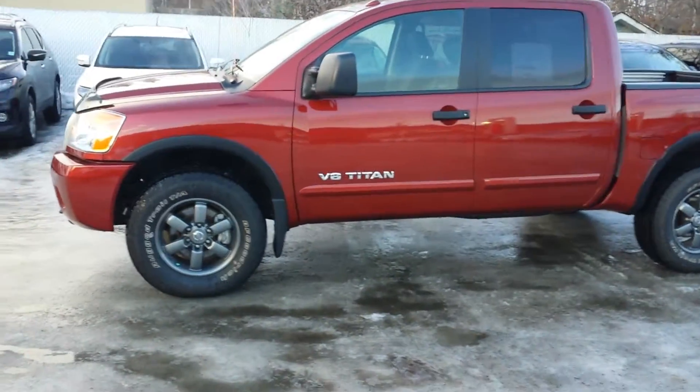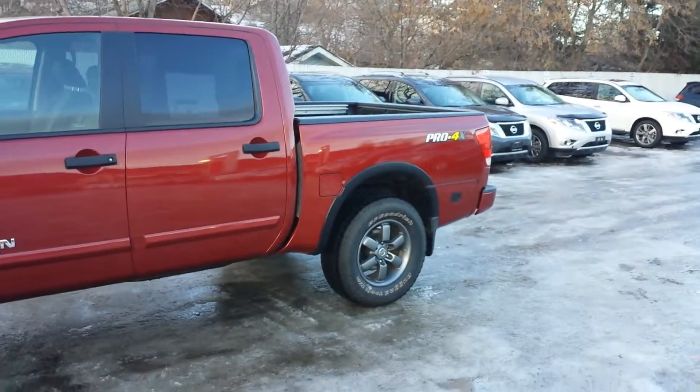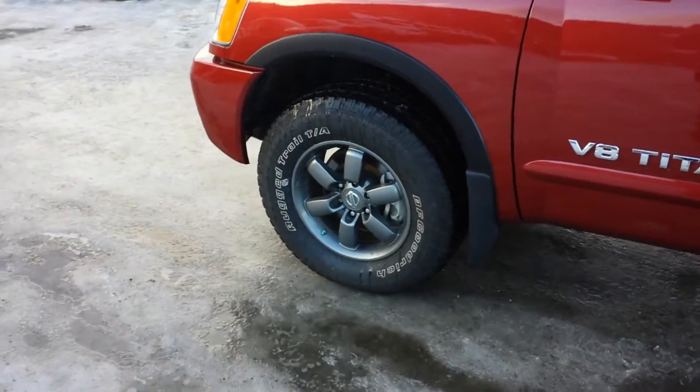Hi David, Mike here at Northland Nissan. This is a 2013 Nissan Titan that you inquired about — Pro 4X of course, off-road suspension, 18-inch alloy wheels, BF Goodrich all-terrain tires.